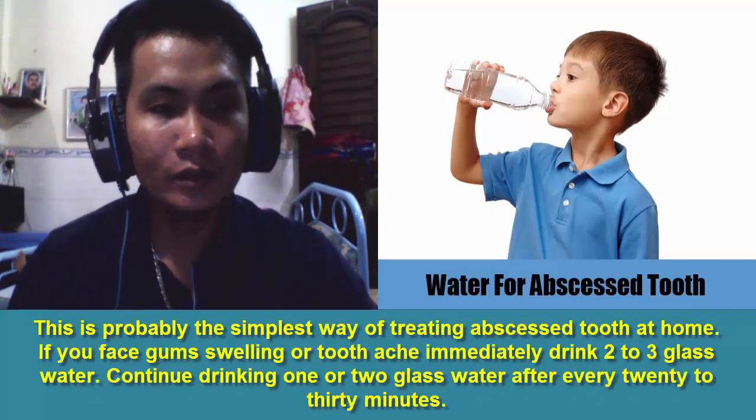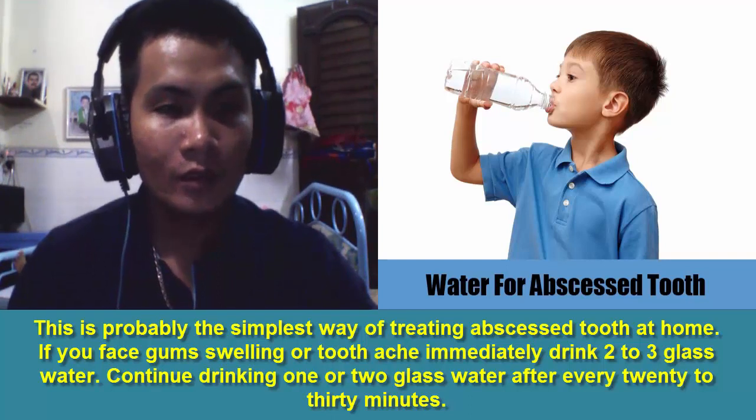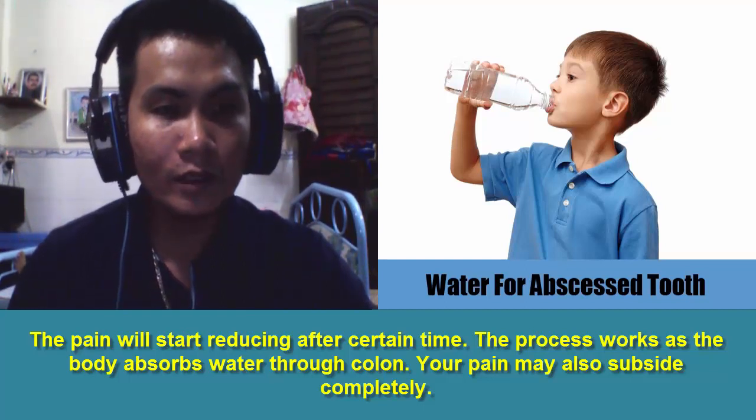2. Water. This is probably the simplest way of treating abscessed tooth at home. If you face gum swelling or toothache, immediately drink 2 to 3 glasses of water. Continue drinking 1 or 2 glasses of water after every 20 to 30 minutes. The pain will start reducing after a certain time. The process works as the body absorbs water through the colon. Your pain may also subside completely.